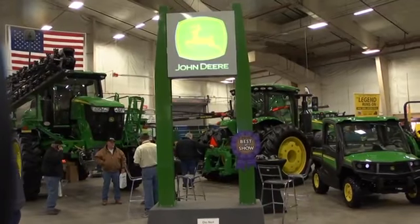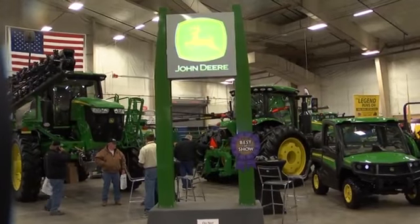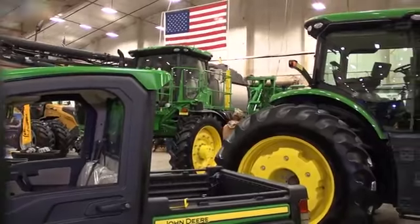Initially, Precision Ag was auto-steer, but now we have a machine like this where taking the auto-steer out of it isn't really an option. It just comes with it from the factory. But the definition has changed over the past 10 to 15 years. Today, Precision Ag is more around the information that you get from the components in the machine.